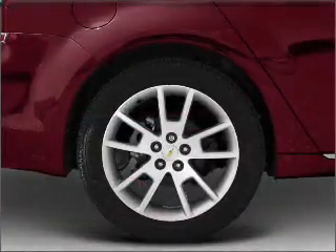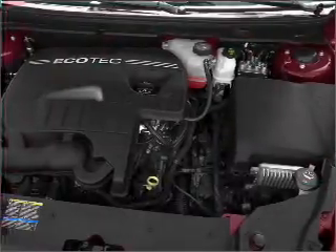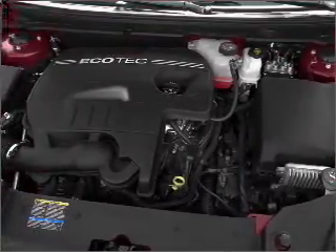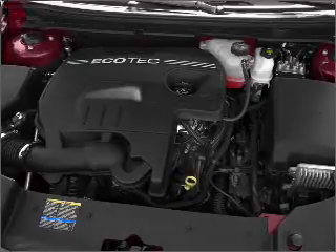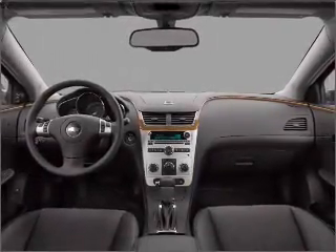Treat yourself to a premium sound system. Brake safely with the anti-lock braking system. Indulge in the comfort of heated seats, and memory settings make for a more comfortable ride. Let us put you in the driver's seat today — call or click to contact us.